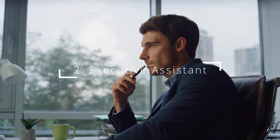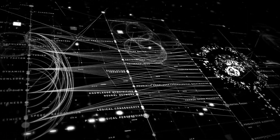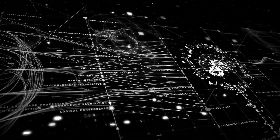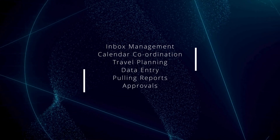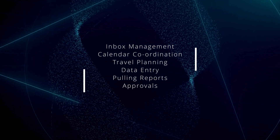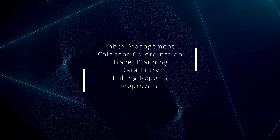Two: the AI executive assistant. If your business feels like chaos behind the scenes, this is the AI that brings order. The assistant agent is your operational backbone, handling the everyday tasks that drain your time and energy. We're talking inbox management, calendar coordination, travel planning, data entry, pulling reports, and managing approvals.